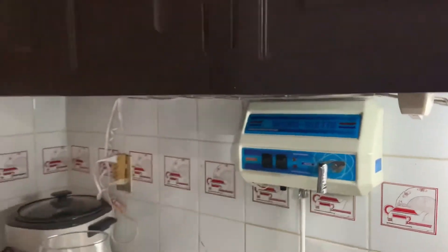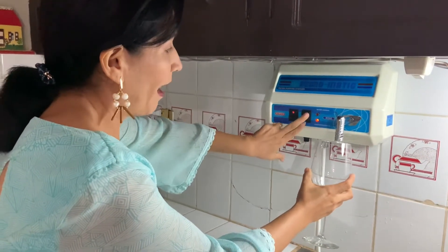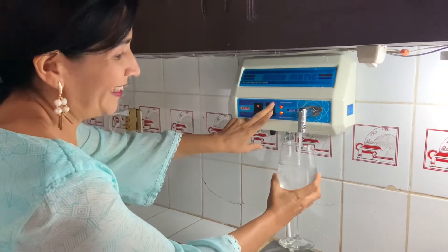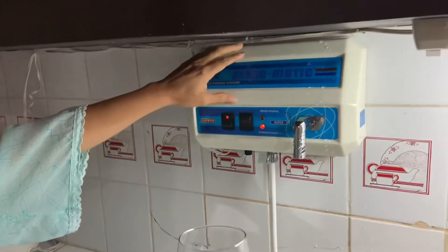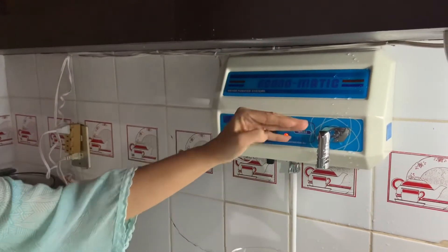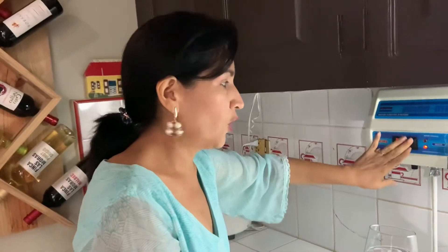We already installed everything here. The equipment is on, and you turn it on here — you have normal water with good water pressure. This is ozonated water: when you leave it with only one red light on — in other words, you leave the power button on for a few minutes, maximum eight minutes — and then you turn it on again, the water is more concentrated ozone.